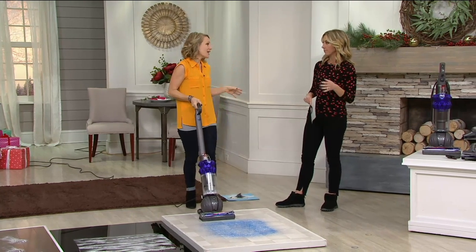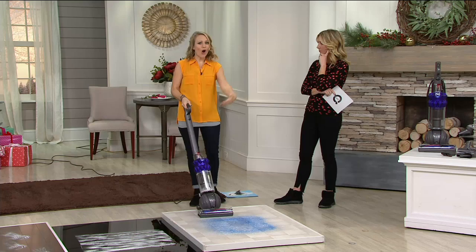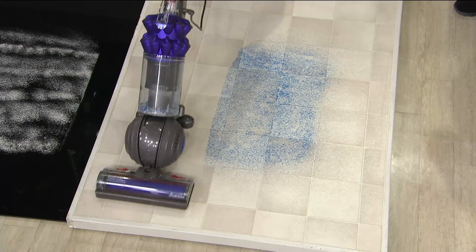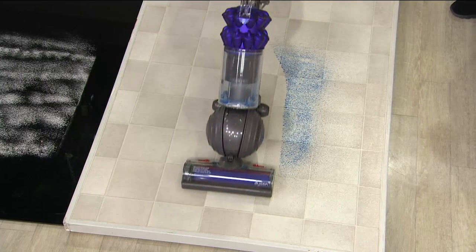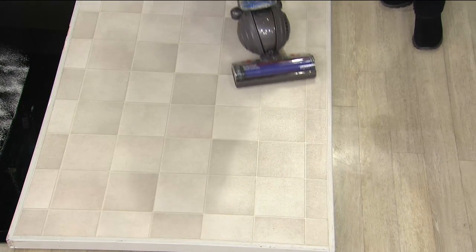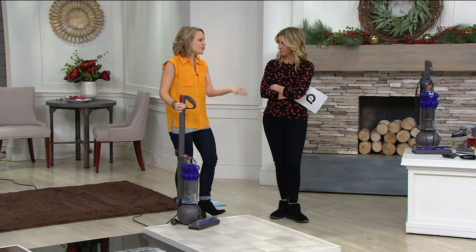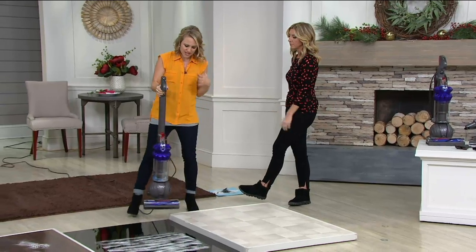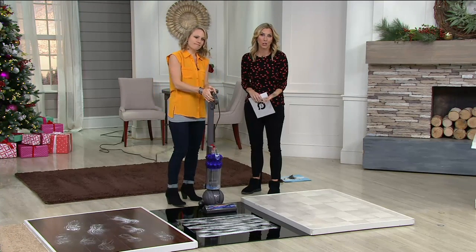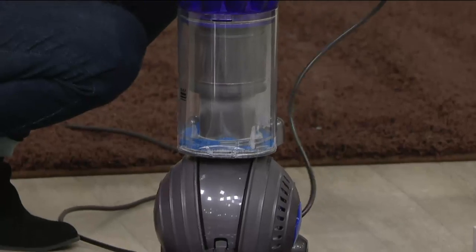This works on any floor surface — there are no buttons and no guesswork. It knows which surface you're vacuuming and you can go from carpet to hardwood to tile to vinyl with an easy transition. We put some blue craft sand here so you can see that this picks up every speck of sand and leaves nothing behind. Maybe it's sand, maybe it's salt you're tracking in on your shoes this time of year — this is going to get it off your floors and keep it from scratching your hardwood. And notice the ball technology, which so many people have fallen in love with when it comes to Dyson, because of the steering — the way you can get around furniture in those tight spots.